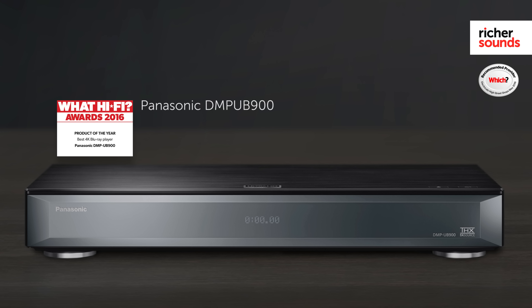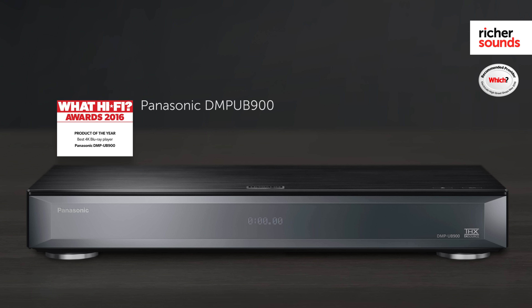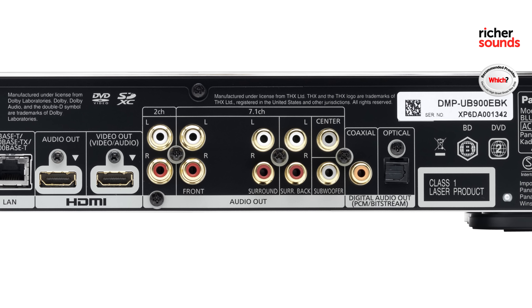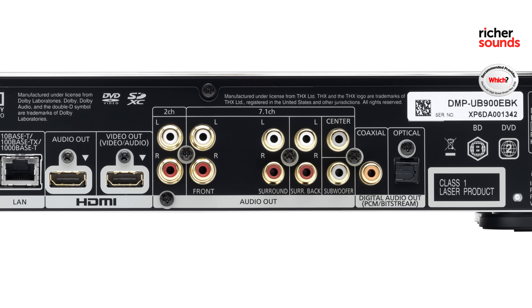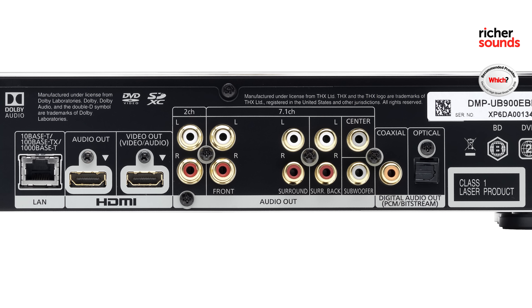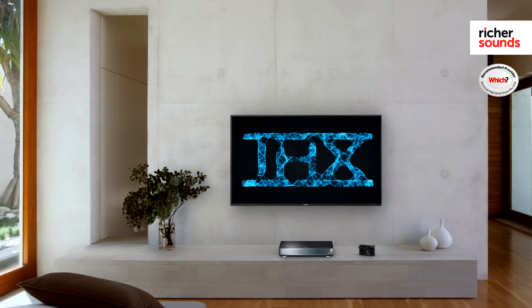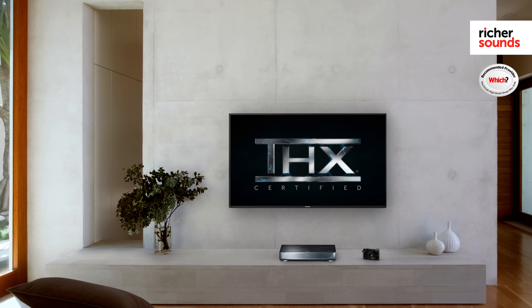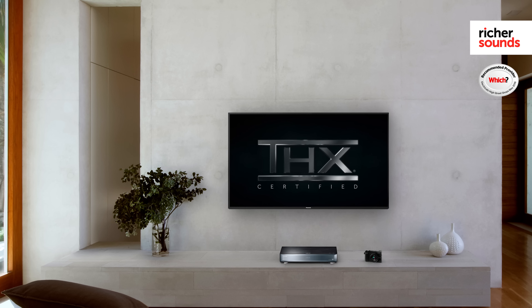Panasonic have further enhanced the capabilities of the DMP-UB900 with new DACs and noise-reducing capacitors. On the rear they've also increased the choice of audio connections with a coaxial output and analogue RCA outputs for each individual channel. Additionally, the DMP-UB900 is THX certified, meaning that the experts at THX have tested the player and concluded that it meets stringent tests for picture and sound accuracy.